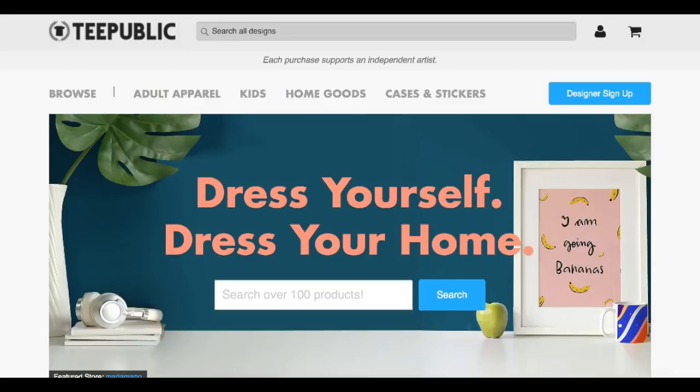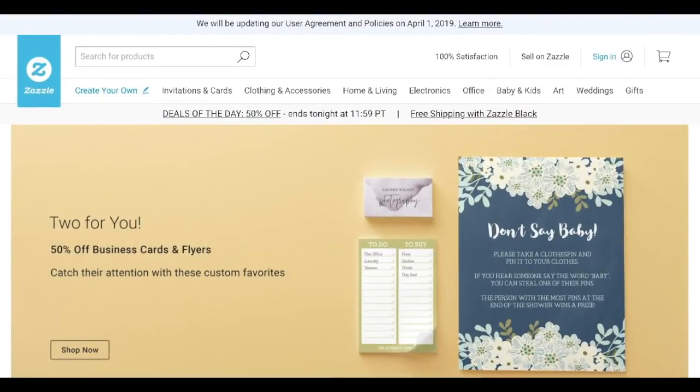Zazzle.com is another popular online platform where you can sell your own t-shirts. Not only can you sell t-shirts, but a wide variety of items — including invitations, cards, clothing, home and living products, electronics, baby and kids products, and arts. You design your artwork using Zazzle's site designer or by uploading your own design, and it can be placed on t-shirts, mugs, posters, calendars, and more. I highly recommend checking out this website. If you're interested in selling your own t-shirt designs, definitely check out all the remaining companies listed below.